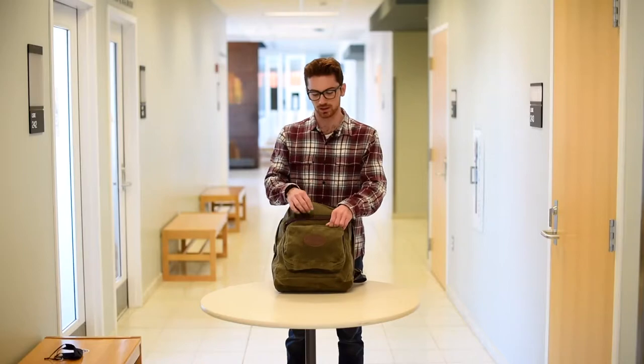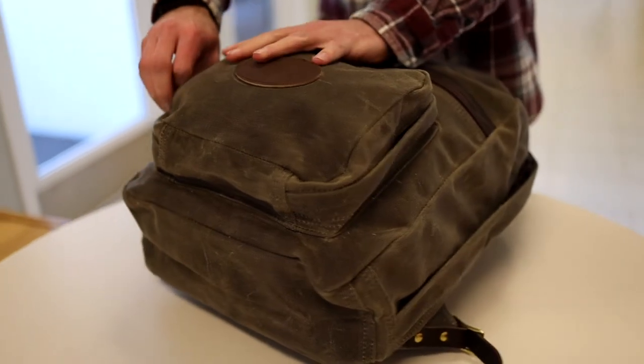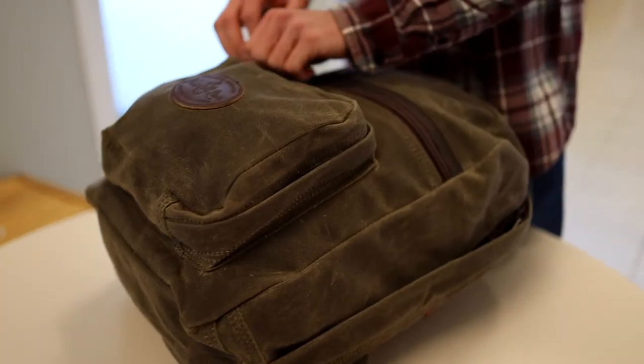My favorite feature of the bag is this front pocket here. You can fit all sorts of little things like your snacks or your sandwich, whatever you want.